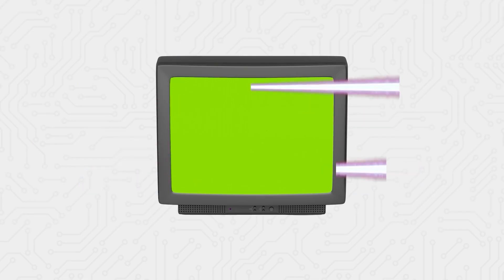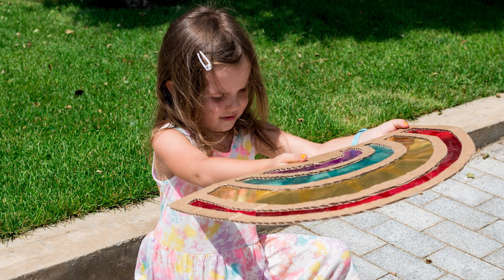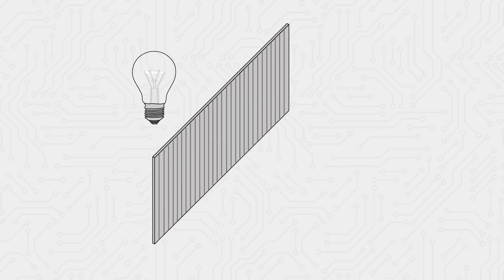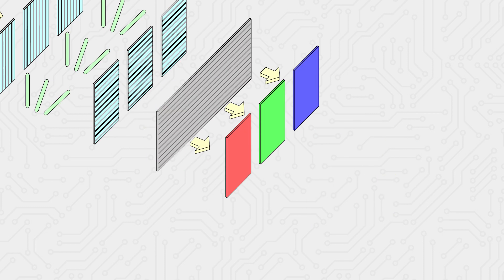Unlike CRTs, which used electron guns to shoot beams at the screen in a pixel-by-pixel battle, LCDs operate on a different principle. Think back to when we were kids and made stained glass with cellophane in elementary school — when we held it up to fluorescent lights or sunlight, we saw a rainbow of colors. LCDs shine light across the entire screen from a backlight panel at the back, then use layers, much like cellophane, to filter and produce the colors you see. By adjusting the amount of light for each point and passing it through color filters, we can display various colors.